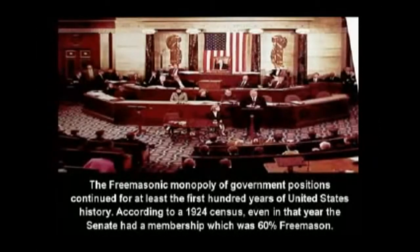The Freemasonic monopoly of government positions continued for at least the first hundred years of United States history, according to a 1924 census. Even in that year, the Senate had a membership which was 60% Freemason. But what worries me more is why, of all the symbols that you could possibly choose, the symbols for international fascism are there in the Senate room at the back.